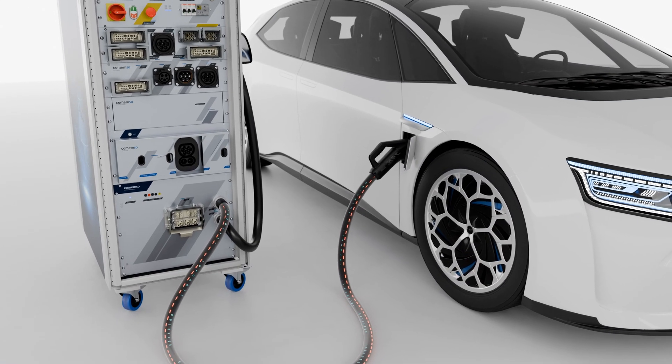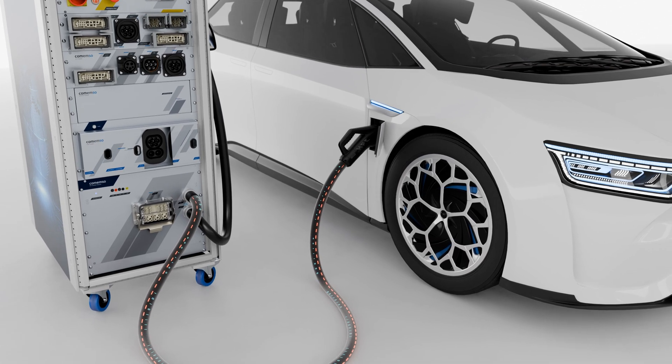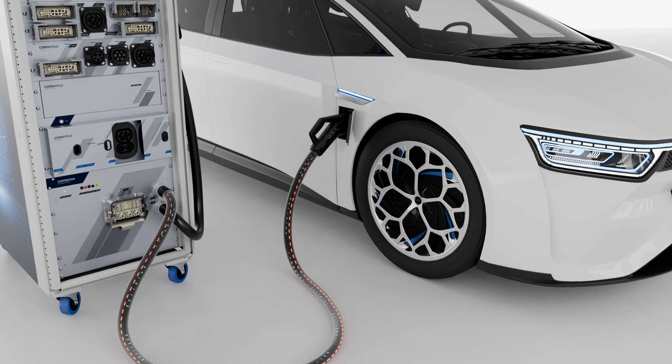Analysis systems from Commemso enable both the standard testing of communication, as well as the testing of the robustness and safety of charging processes in electrically powered vehicles.